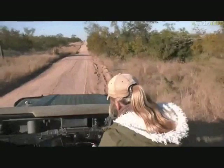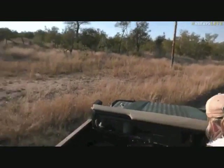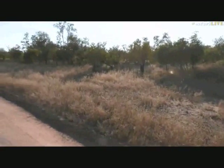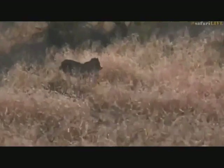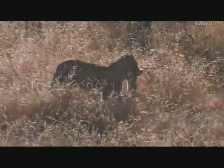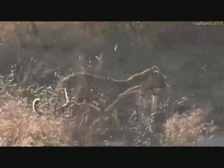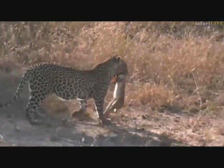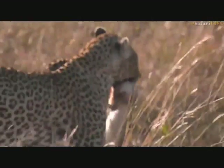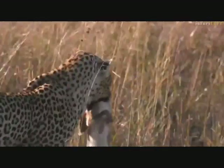I need to get on the game drive radio to try and let everybody know. A spiderweb has decided to make its home on the camera. Let me quickly jump on the radio.